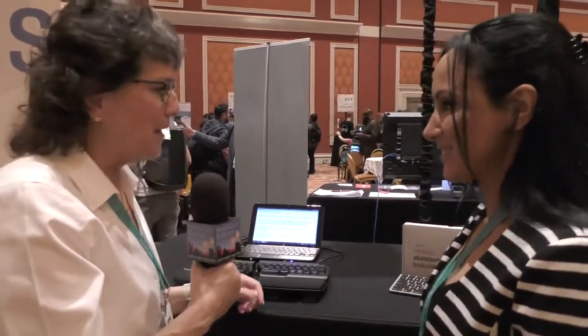You can find these products at www.matias.ca — that's one T, M-A-T-I-A-S dot C-A. They're available worldwide with distributors all over the world. They've been around for a long time and have always made great products and supported the Mac community.